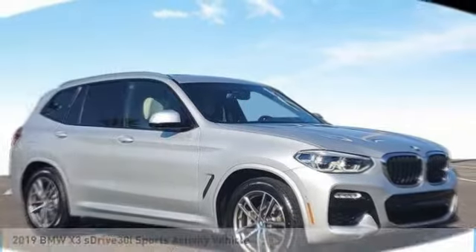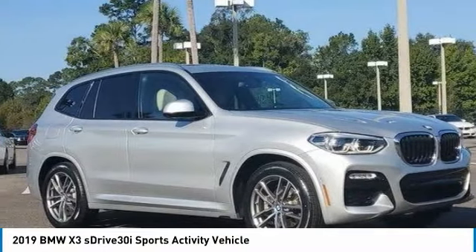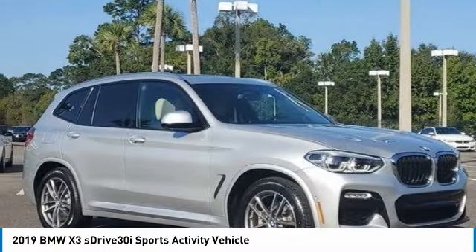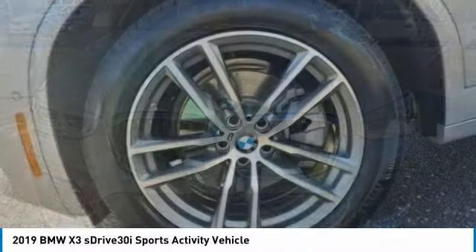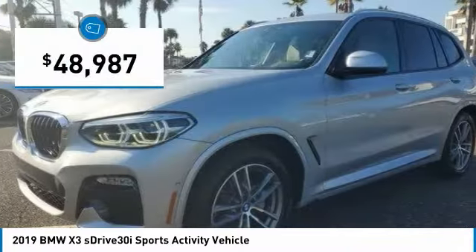Test Drive the 2019 X3. BMW X3 builds on the success of the original by developing its core competencies while adding new technology to establish new benchmarks for agility, efficiency, and comfort. And is priced below $50,000.